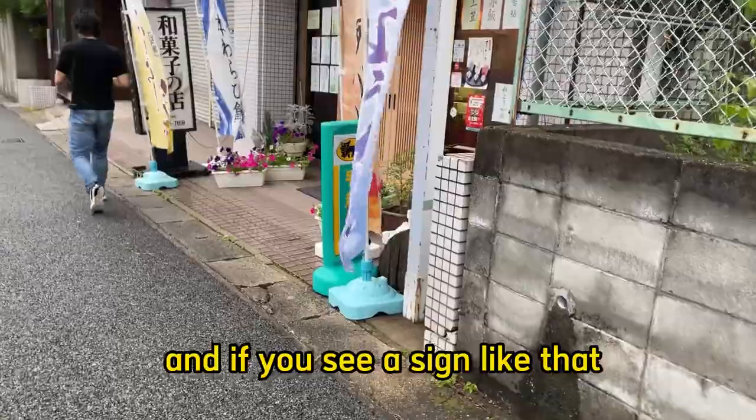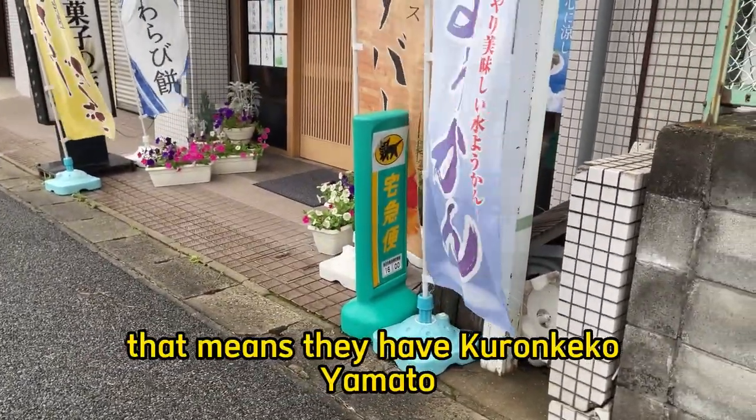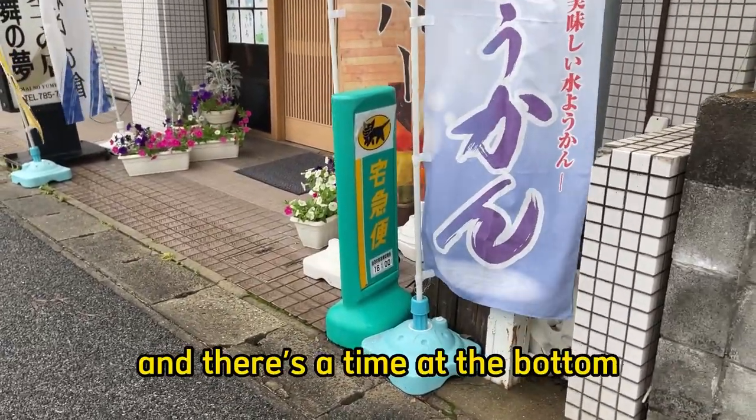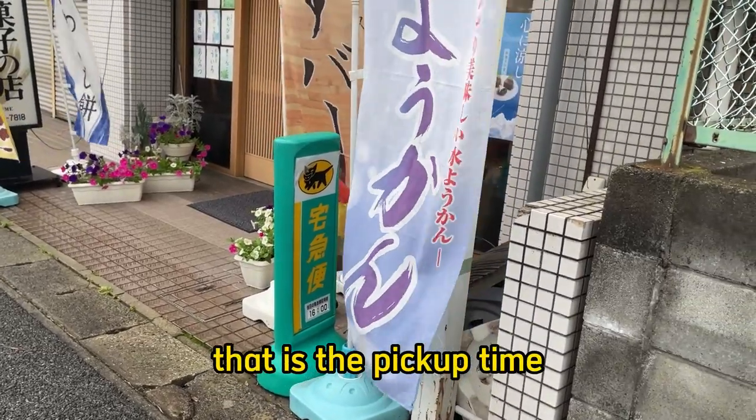If you see a sign like that, that means they have Kuroneko Yamato, they have Takubin. It says Takubin in Japanese and there's a time at the bottom. In this case it's four o'clock — that is the pickup time.